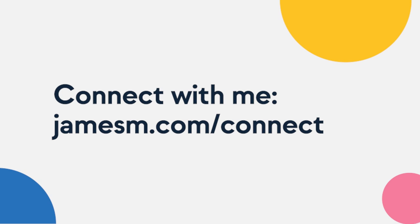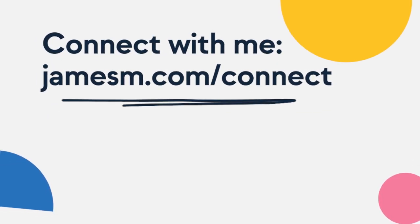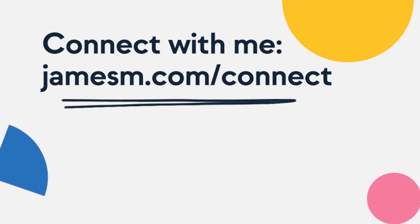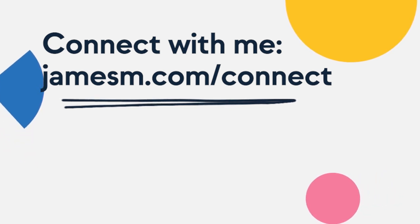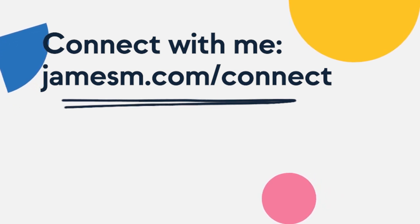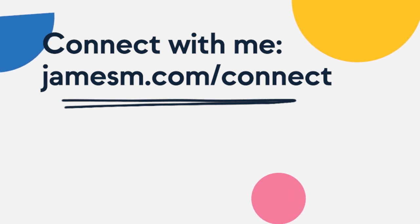Hey, before you go, let's connect on LinkedIn. I'm always posting interesting content like this over on my LinkedIn channel and it'd be cool to hang out. Go to jamesm.com/connect, click on LinkedIn, send me a connection request. Once we're connected, send me a message saying you came over from this video and I'll send you some cool things for free. Head to jamesm.com/connect and connect with me on LinkedIn and I'll see you over there.